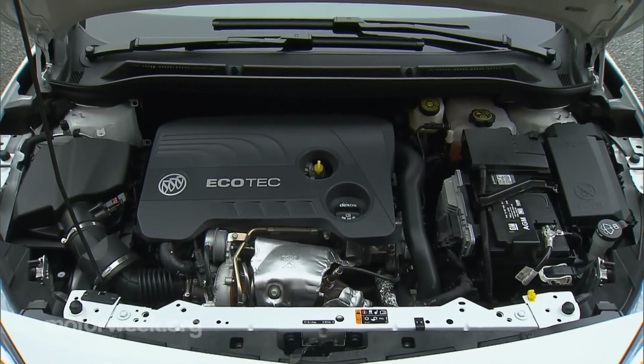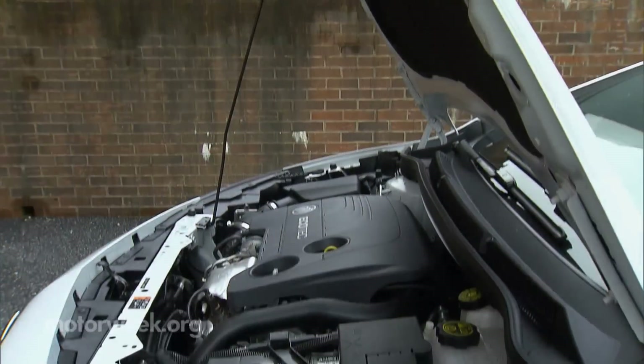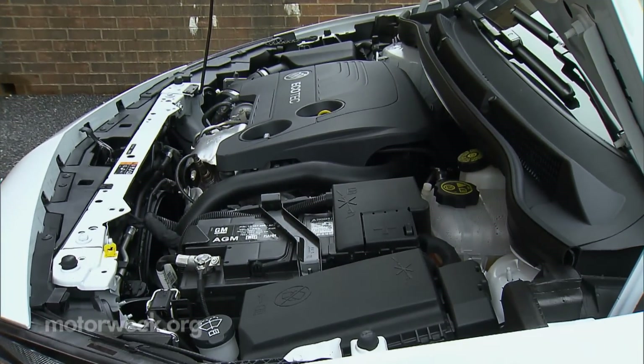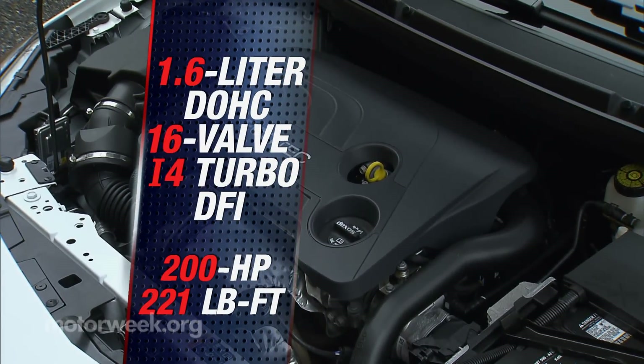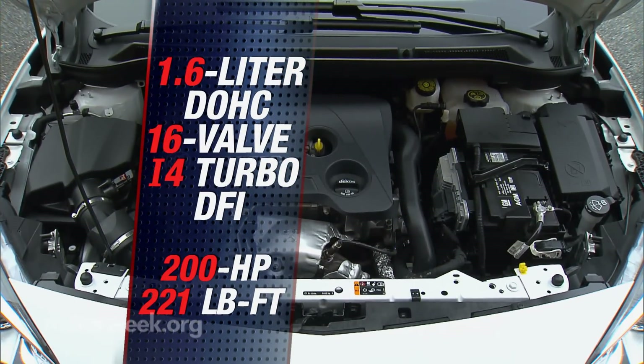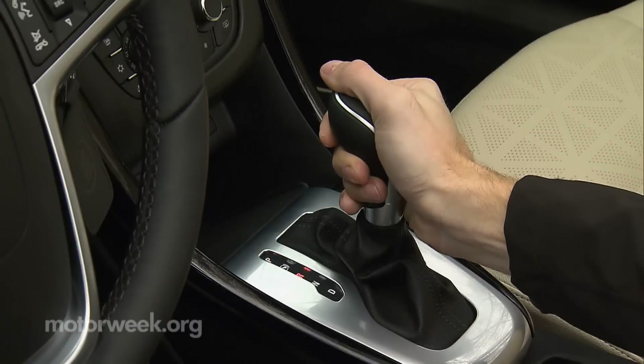Cascada power comes from GM's Ecotec 1.6-liter inline-4 turbo, providing an adequate amount of motivation around town with 200 horsepower and 221 pound-feet of torque. A 6-speed automatic is standard.